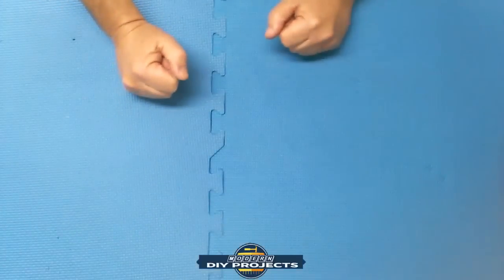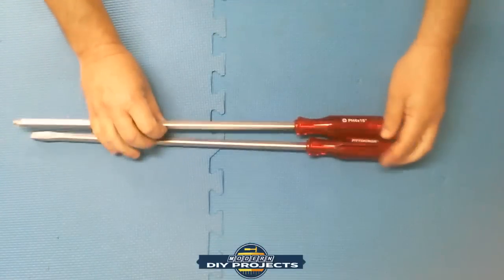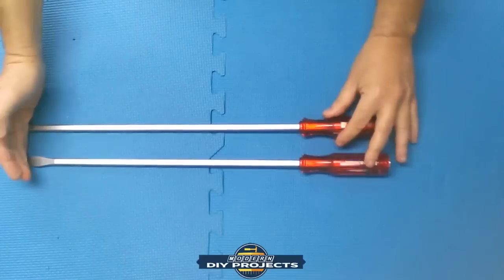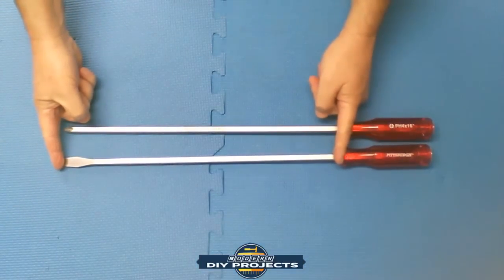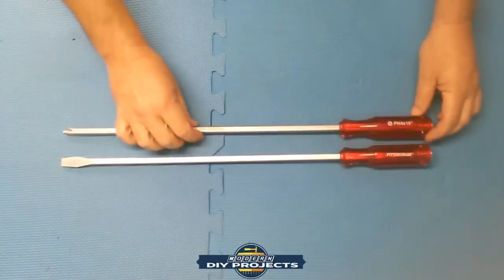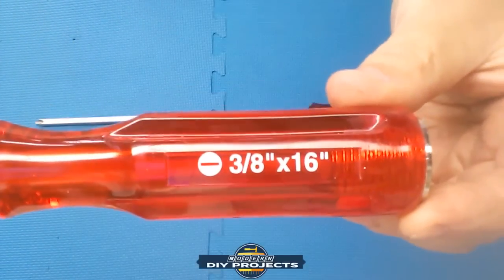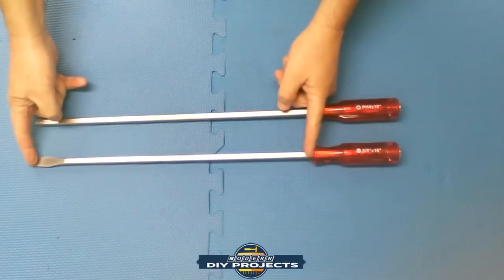Right off the bat, number one: extended reach screwdrivers. These are from Pittsburgh and come with a lifetime warranty. They are 16 inches long — that's the length of the blade itself — and they come in a flat blade or a Phillips head. The Phillips is a Phillips 4x16 and the flathead is a 3/8 by 16.